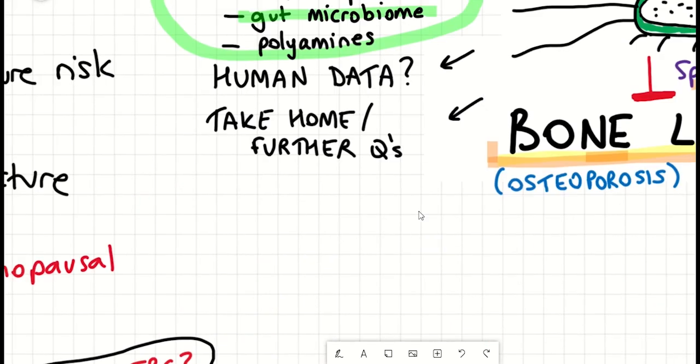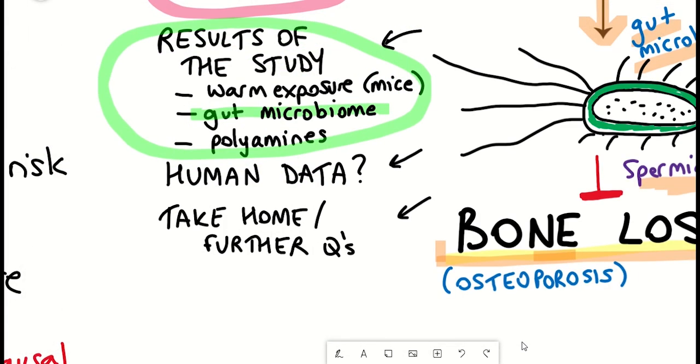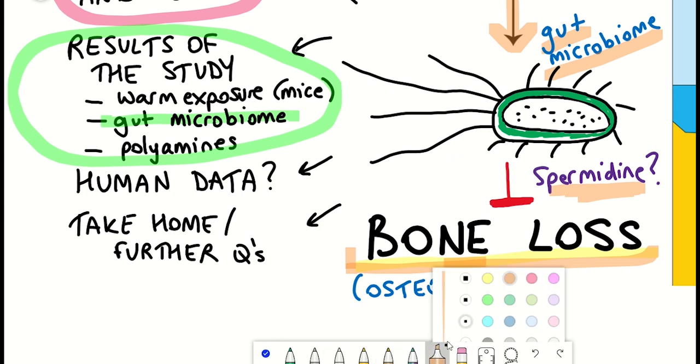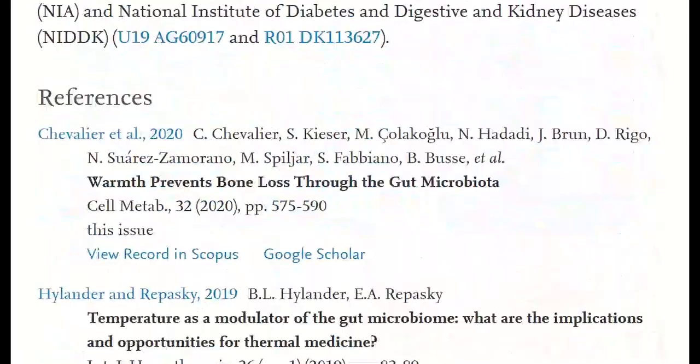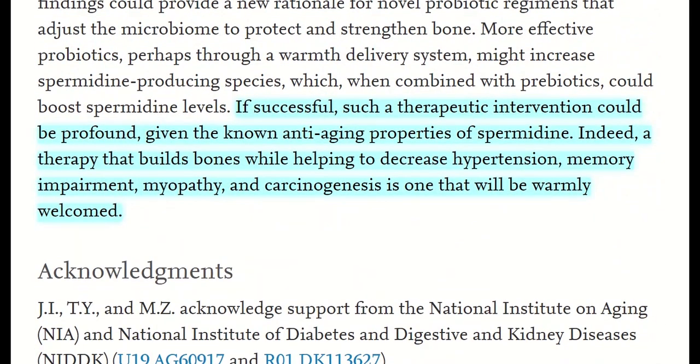This data suggests that mechanisms that increase the number of gut microbiome species generating spermidine, or alternative ways of boosting spermidine levels, could be therapeutic options for preventing osteoporosis. A treatment involving increased spermidine levels would be very welcomed since spermidine has also been shown to have potential anti-aging properties. Along with preventing bone deterioration, it might help decrease hypertension, memory impairment, myopathy, and carcinogenesis.